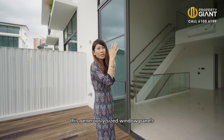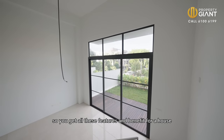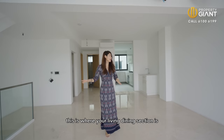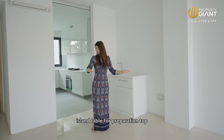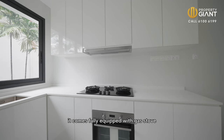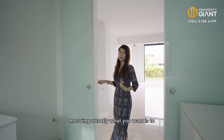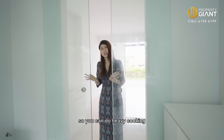These generously sized window panels are not cheap at all to install, so you get all these features and benefits with the house. If you were to get this inter-terrace, it's really an incredible bargain. This is where your living and dining section is, along with your dry kitchen. You can build an additional island table for preparation. This is your wet kitchen — it comes fully equipped with a gas stove, a section for your dishwasher or wine chiller, and most importantly you can enclose your wet kitchen so you can do heavy cooking.